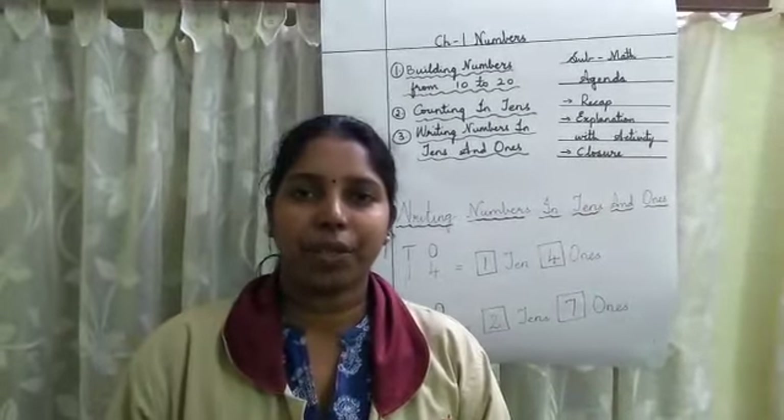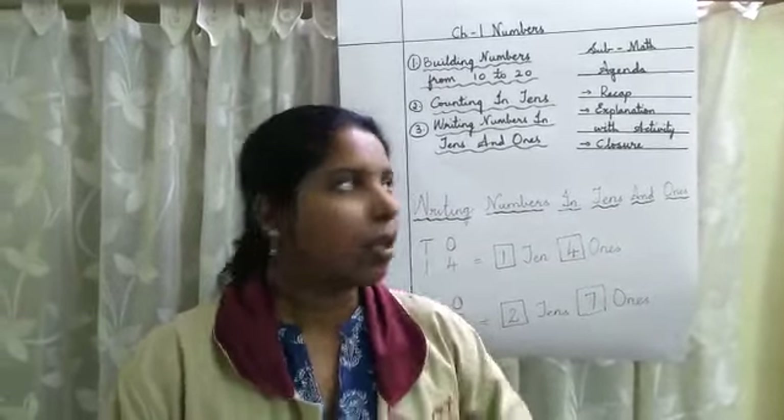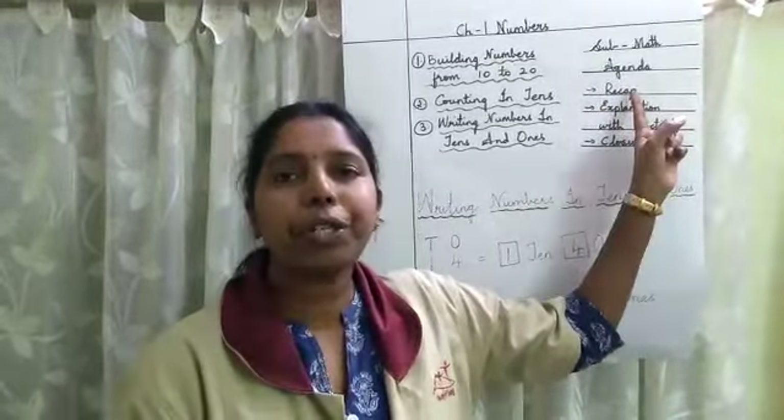As I told you children, agenda means what we are going to learn today. So the first thing is we are going to do recap.